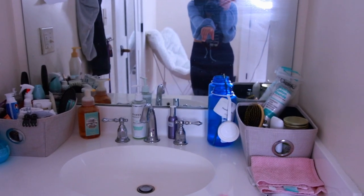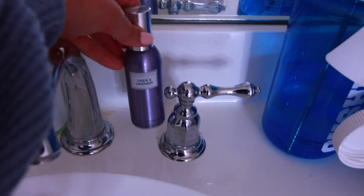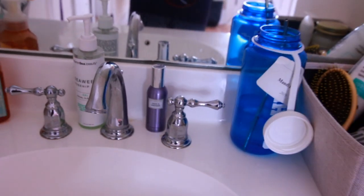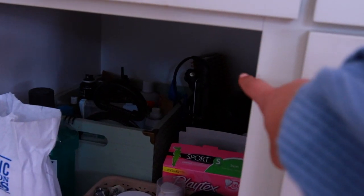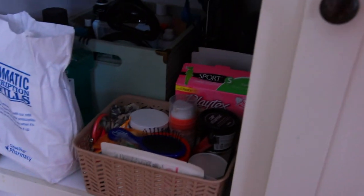I got these two little bins at the beginning of the year from Target — love them and they come very handy. If you're living in a dorm room, definitely recommend this. I got this at Bath & Body Works — it's a room spray, lavender to help you fall asleep. Under the sink I have all my stuff, mouthwash, hair stuff, skincare stuff. I have my curler, straightener, blow dryer back here, and all my face masks and other skincare stuff. The other side's my roommate's.